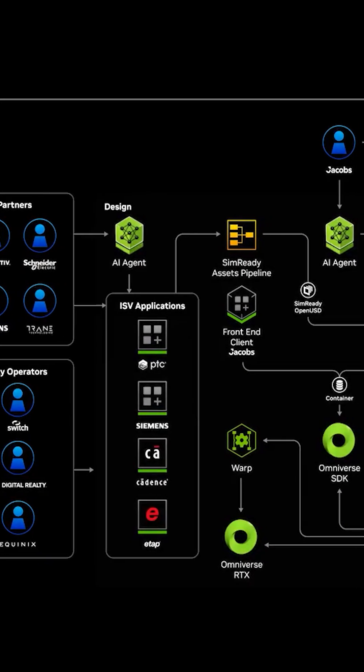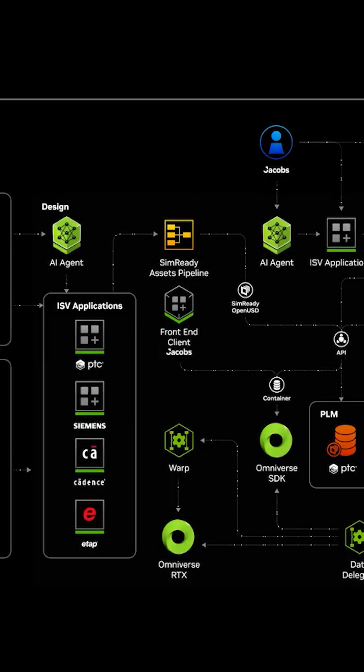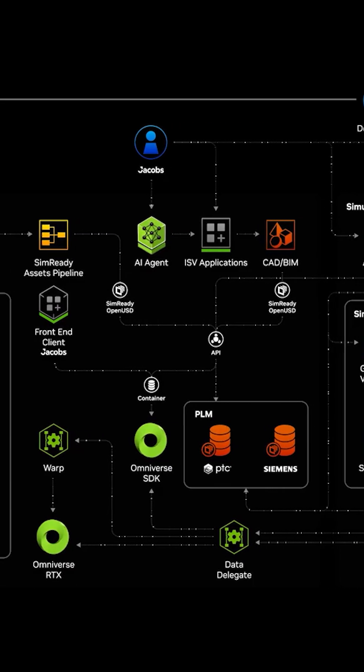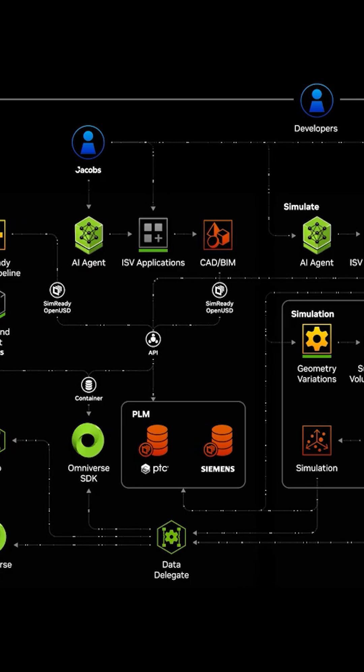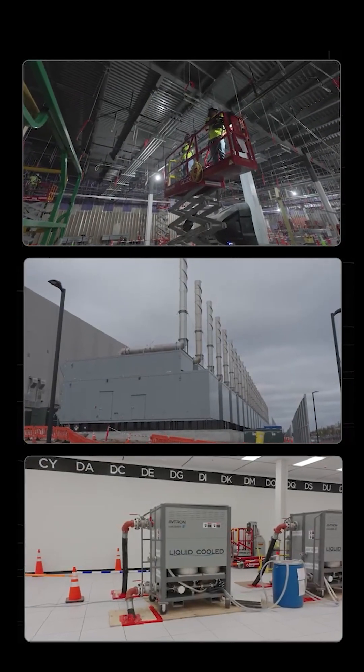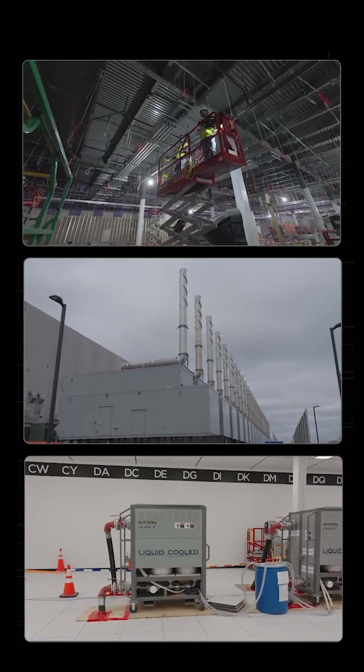NVIDIA Omniverse DSX is a blueprint for building and operating gigascale AI factories. For the first time, the building, power, and cooling are co-designed with NVIDIA's AI infrastructure stack.